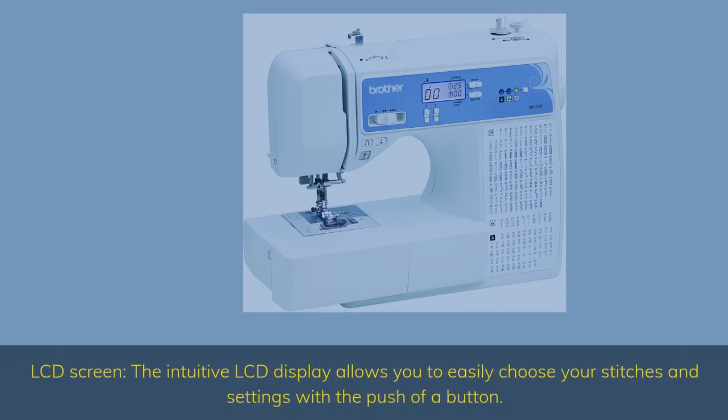LCD Screen — the intuitive LCD display allows you to easily choose your stitches and settings with the push of a button.